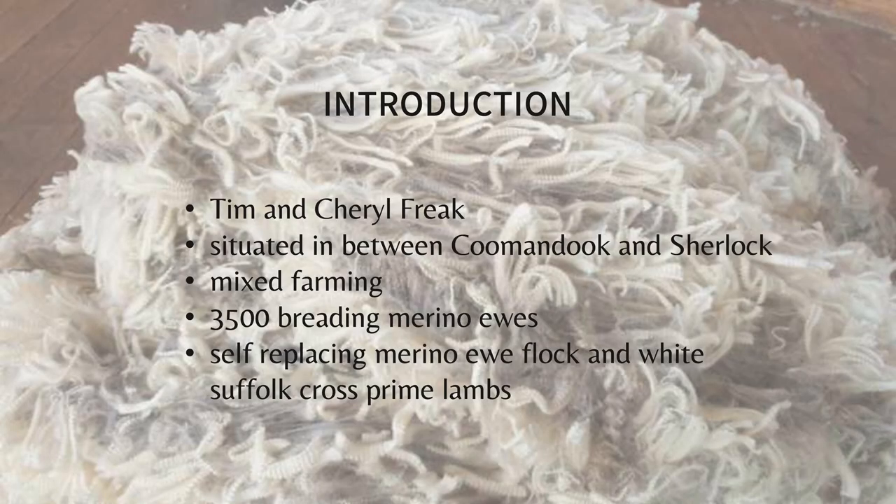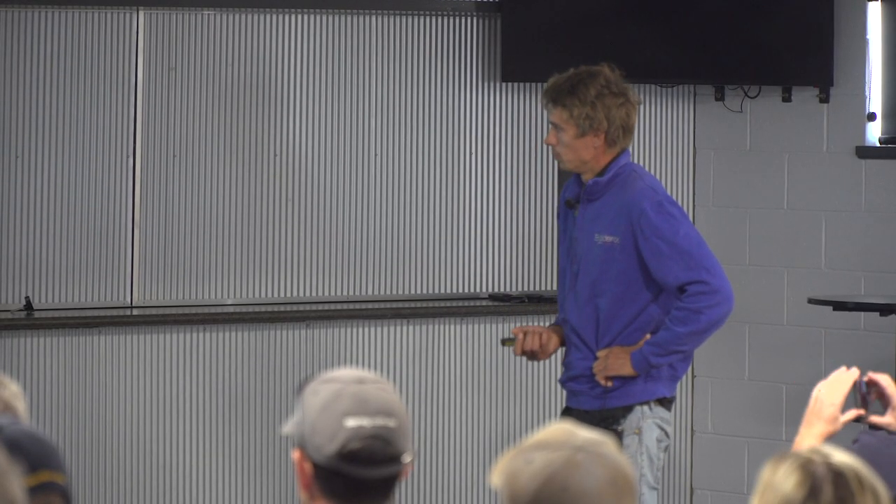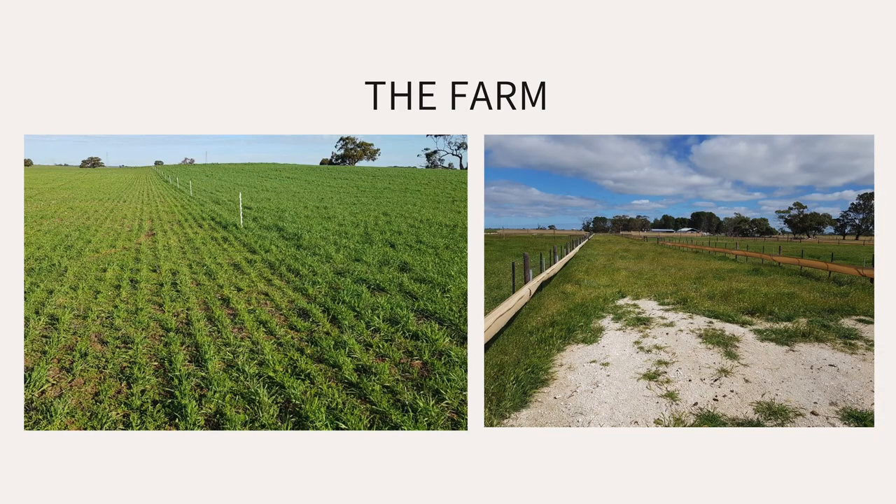We run a mixed farm of sheep and cropping located between Kumandook and Sherlock, so we've got fairly variable soils. We've got some shallow limestone as well as some non-wetting sands, so a mixed farm suits fairly well. We run about three and a half thousand breeding merino ewes. Half of them will get mated to a white Suffolk and the better half will get mated to self-replacing merinos. Just before I get into the EID stuff, there's a lot of other stuff on a farm that can make just as big an impact or sometimes bigger.